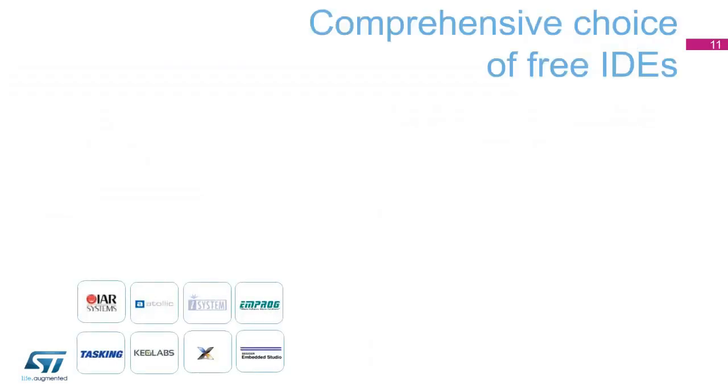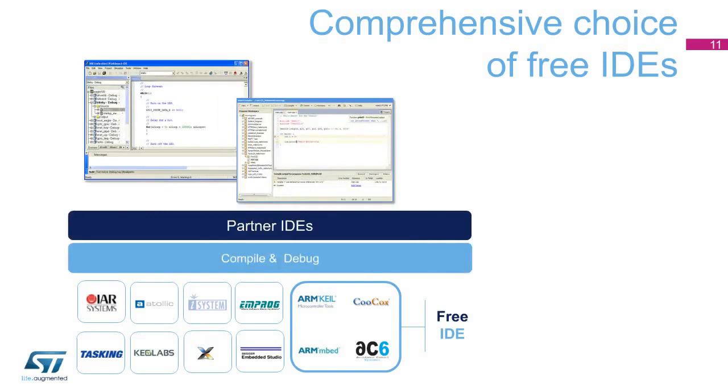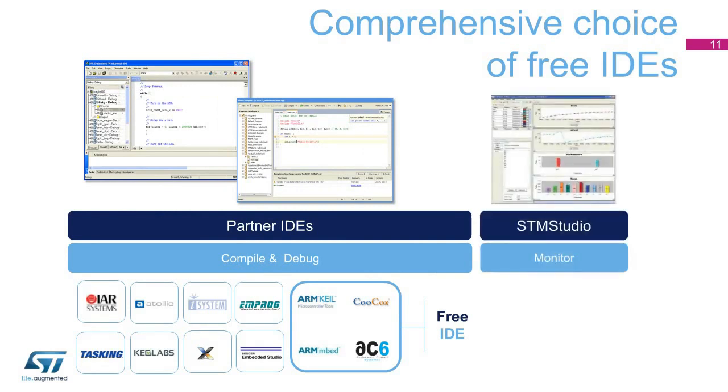STM32 users can now choose from four IDEs from leading vendors, all free of charge and deployed in close cooperation with ST. Users can benefit without any restrictions from the AC6 system workbench, ARM embed, and Kukox integrated development environments on all STM32 MCUs, or the KEIL MDK ARM microcontroller development kit for all STM32F0 and STM32L0 devices. All the necessary STM32 configuration files and firmware are supported, as well as reference hardware such as STM32 Nucleo boards, discovery kits, and evaluation boards. STMStudio helps to debug and diagnose STM32 applications while they are running by reading and displaying their variables in real time. Running on a PC host, STMStudio complements any IDE and interfaces with STM32 MCUs via standard development tools such as the low-cost STLink debugger programmer.